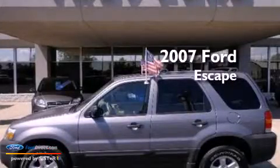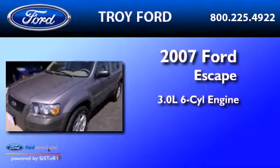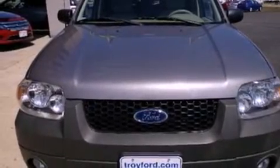This is a 2007 Ford Escape. It has a 3.0-liter six-cylinder engine and a four-speed automatic transmission. All of the following features are included.